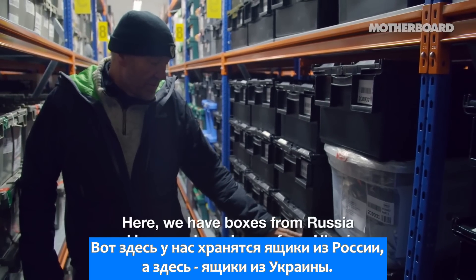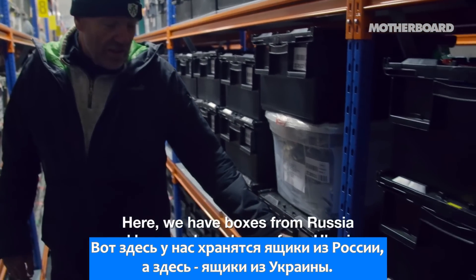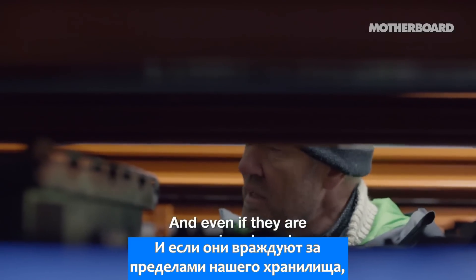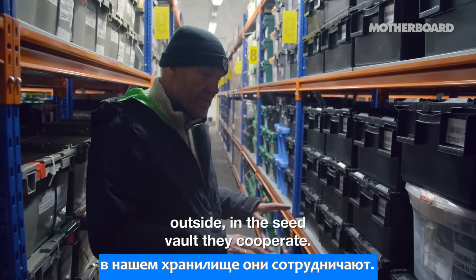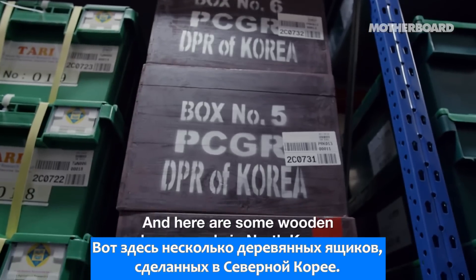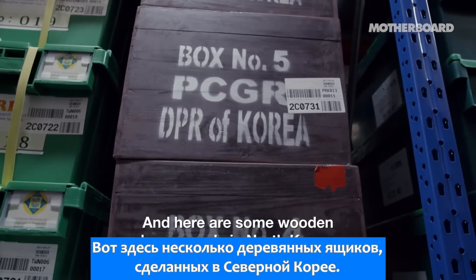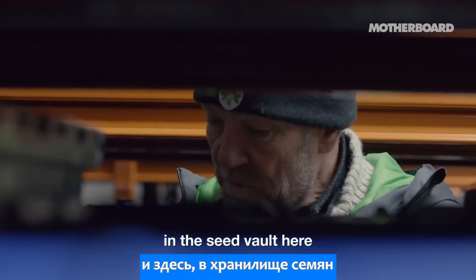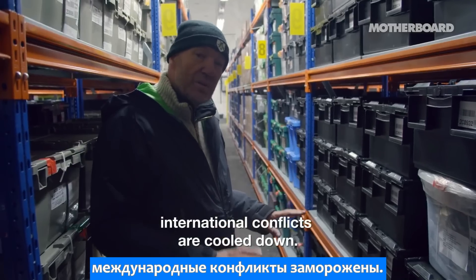Here we have boxes from Russia, and here we have boxes from Ukraine. And even if there are enemies abroad outside, in this seed vault they cooperate. And here are some wooden boxes made in North Korea. So even North Korea has sent seeds here. In the seed vault, international conflicts are cooled down.